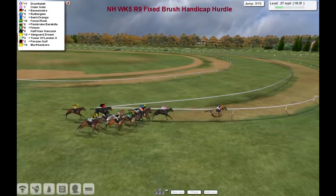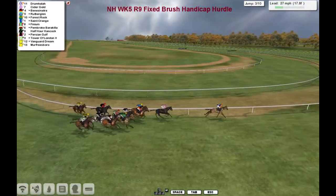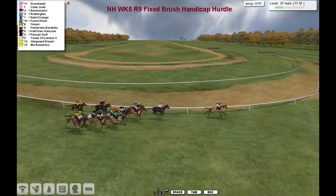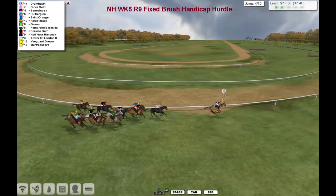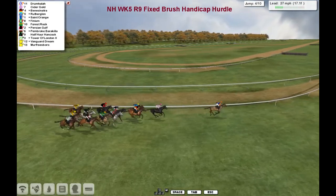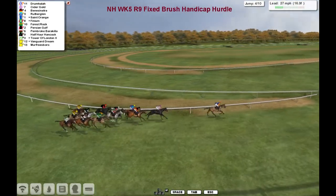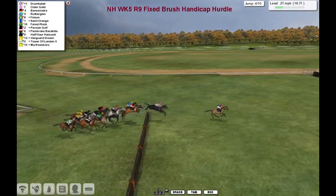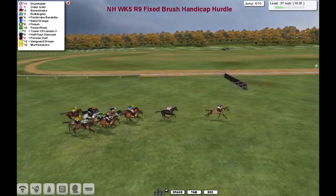So Drumhala's in the lead, Cidergold is second, Benny Sinatra's third, Rutherglen in fourth. Then comes Saint-Origin, Forrest Rock and Finium after that one. With Pembroke Barrachiller wide over the track. The one that's widest of all is Tower of London. They make their way towards the next and they're all over that one okay.